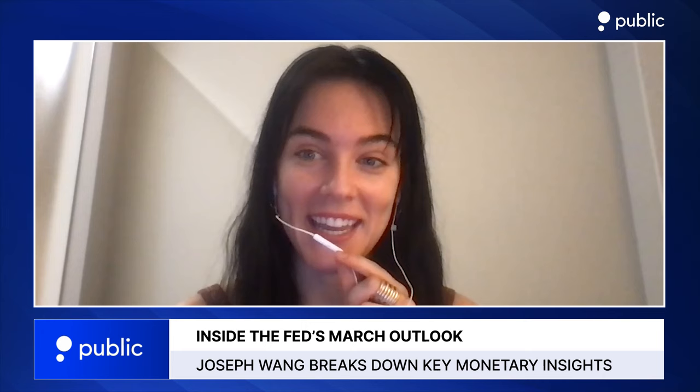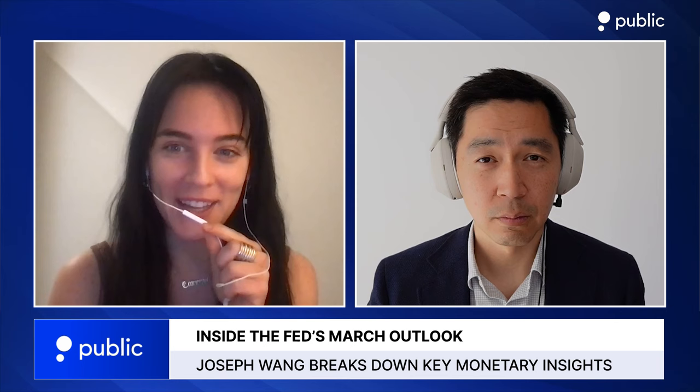Public.com presents Leading Indicator, an investing show bringing you insights from the sharpest leaders in business, finance, and technology. With us today to recap the Fed's March meeting is Joseph Wang of FedGuy.com.